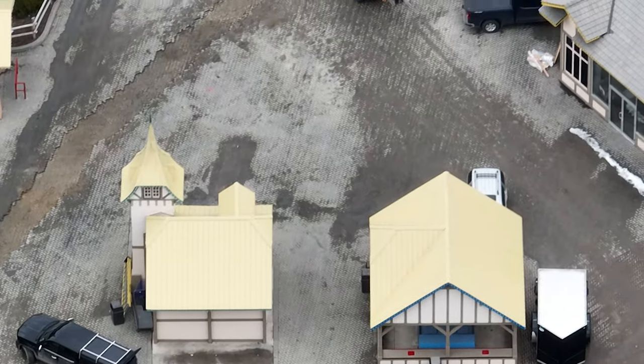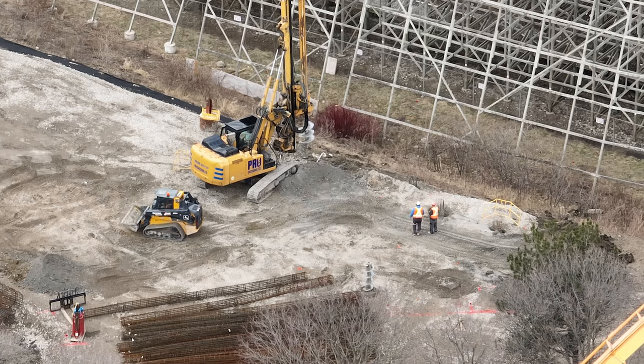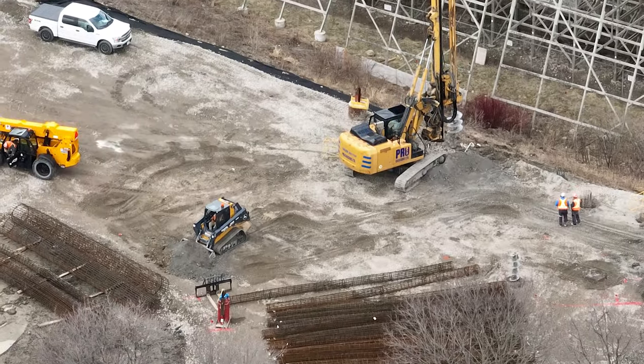This footage was filmed two days ago, and later you're going to see yesterday's construction update as well — so there's a lot of catching up to do.